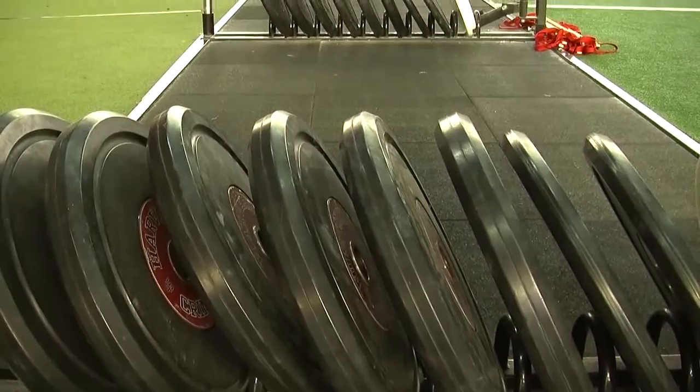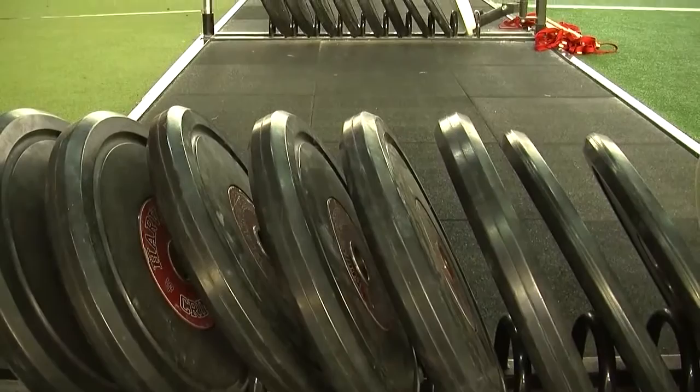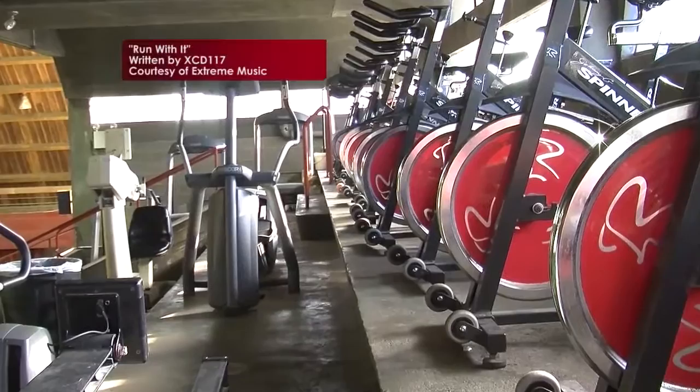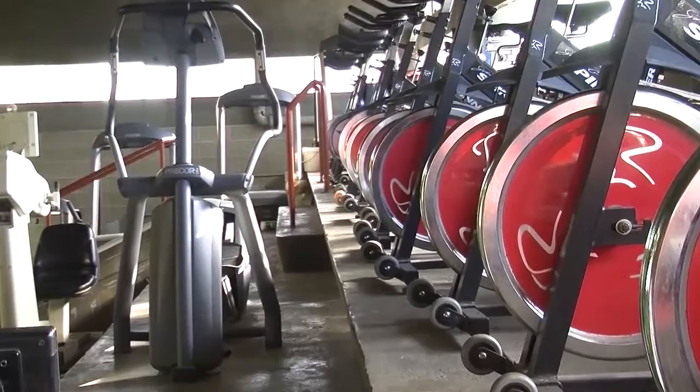Harvard student athletes have enjoyed training in the spacious 24,000 square foot facility, including 24 training stacks, a 45-yard field turf surface, and a 3,000 square foot conditioning loft. Few if any facilities can match Palmer Dixon's ability to accommodate large teams in such a variety of strength training and conditioning areas.